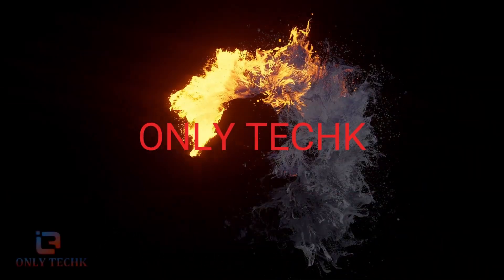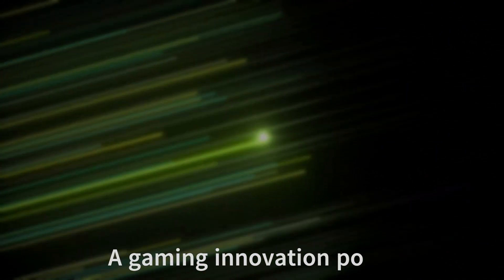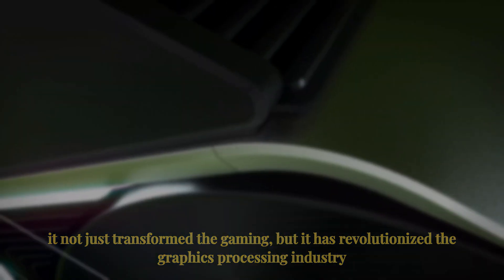Hello, and welcome to the OnlyTech YouTube channel. Introducing the NVIDIA GeForce RTX 4090, a gaming innovation powerhouse. This top-tier graphics card was released back in September 20, 2022, and it has not just transformed gaming, but revolutionized the graphics processing industry.